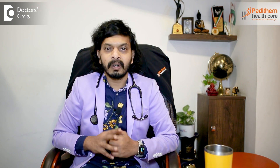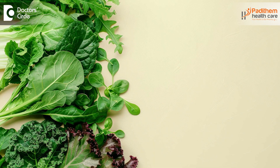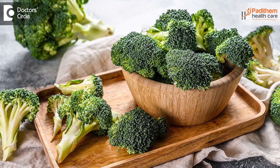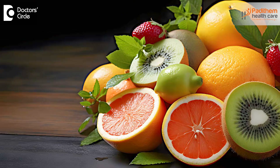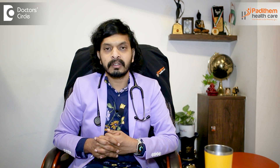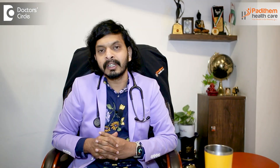So how do we quickly increase the platelet count? To tell you the real fact, we cannot increase it quickly. There are certain protocols which have to be followed. The first and foremost foods are green leafy vegetables like spinach, kale, and broccoli, which are rich in Vitamin K and help in the coagulation process and increasing platelet count. Fruits rich in Vitamin C like orange and mosambi, which are citrus fruits, will definitely increase your platelet count. Folate-rich foods like asparagus and lentils also help in increasing platelets.